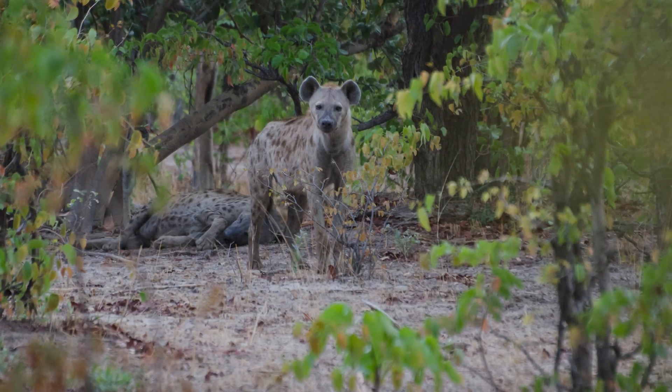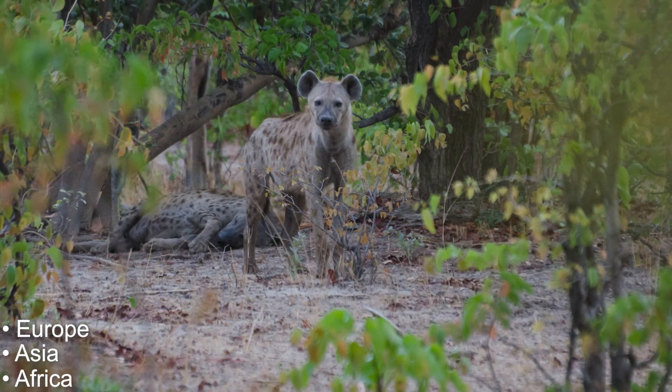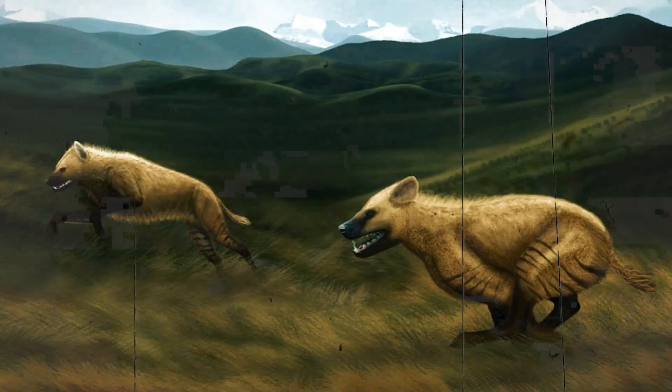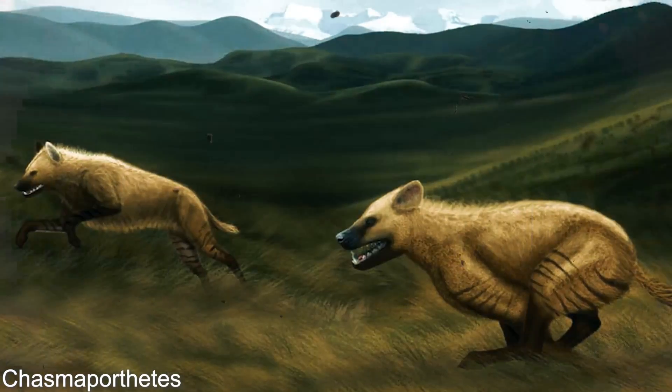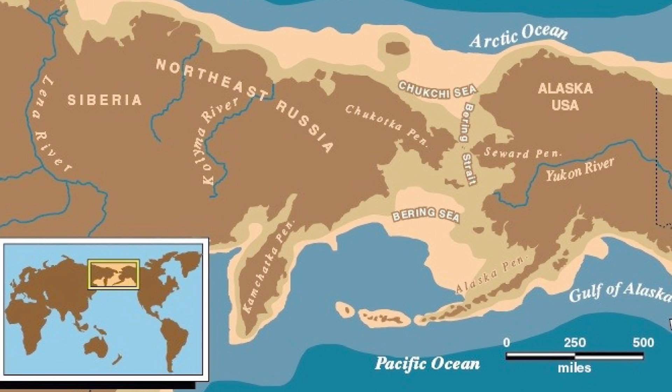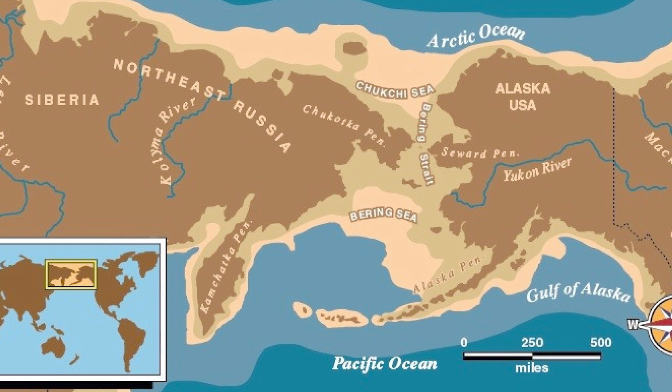Over 20 million years ago, hyenas were widespread throughout Europe, Asia, and Africa. Even North America had its own hyena, the running hyena, also known as the Chasmoporthetes. This hyena crossed the Bering land bridge from East Asia into Canada and traveled as far south as the southern states.